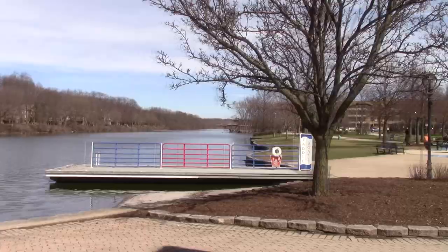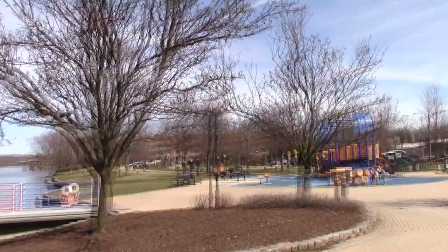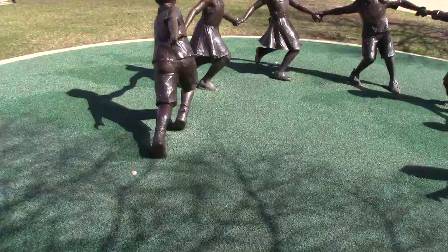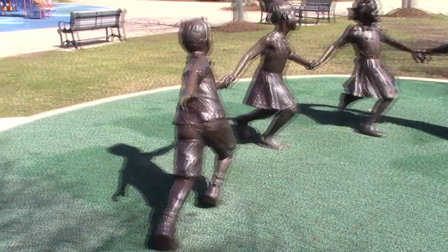And we've got a place for the kids to play over here. Oh, look at these sculptures over here — the children playing. Let's go over and take a look at that. A beautiful little sculpture right here, children playing in the park. What's he doing — trying to kick somebody? Alright, now Batavia is known as the Windmill City.